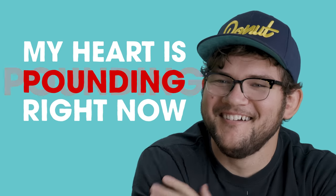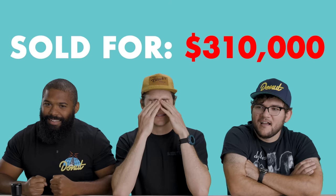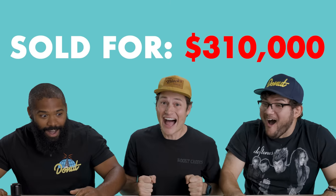My heart is pounding right now. It actually sold for $310,000. Oh my god! What? No way. This game is fun. We're having fun.